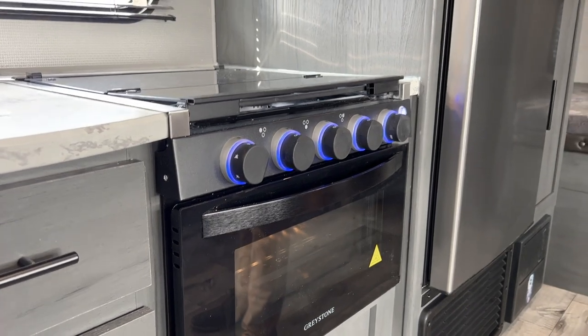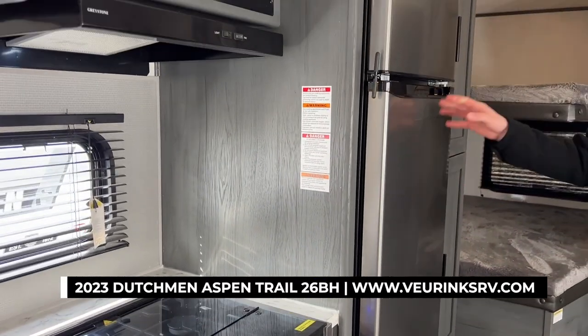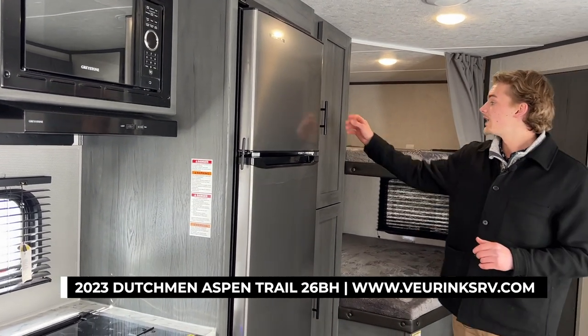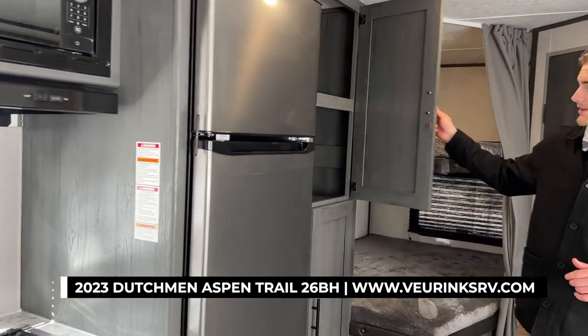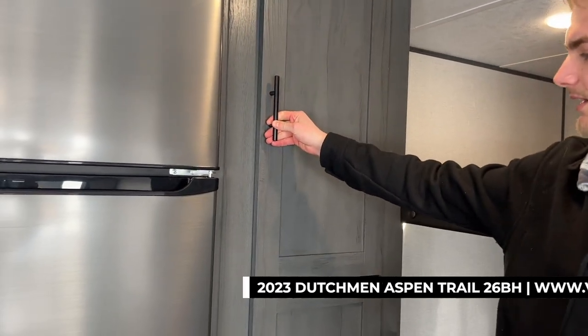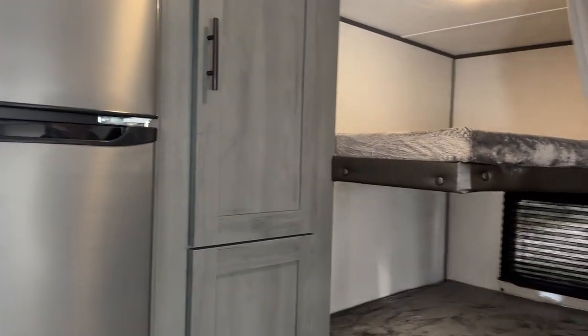You have a microwave up here, and in the back you're going to have a 12-volt refrigerator at 10 cubic feet. There's also a pantry area back here — again, all wood cabinetry — with magnet locks to make sure nothing opens while you're going down the road.